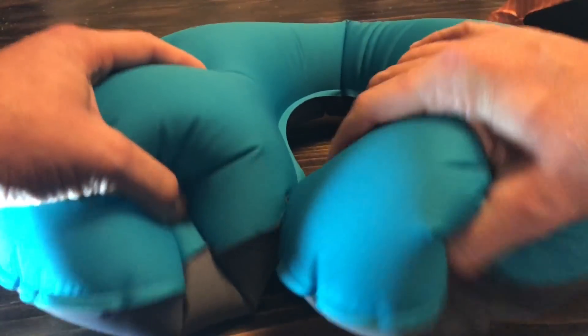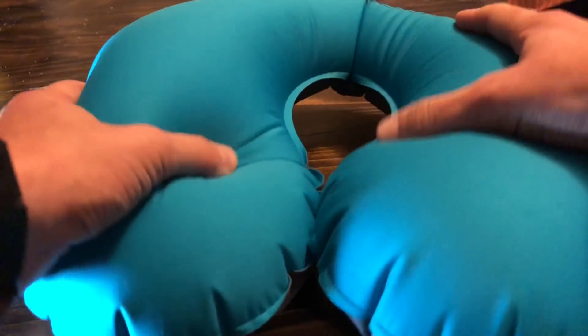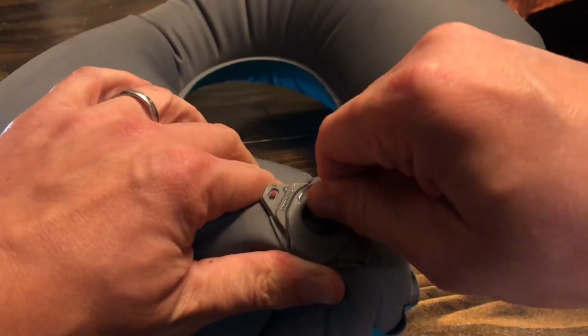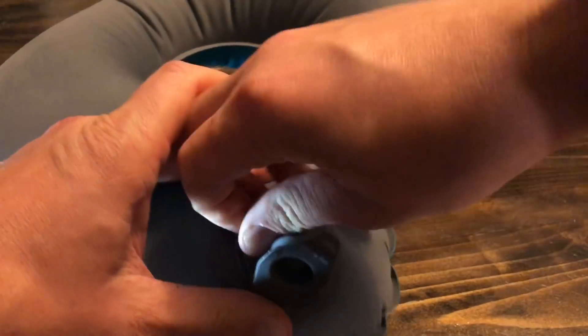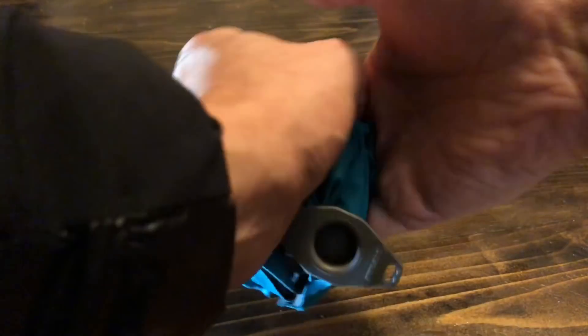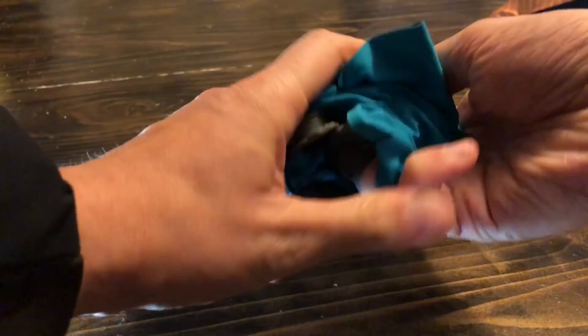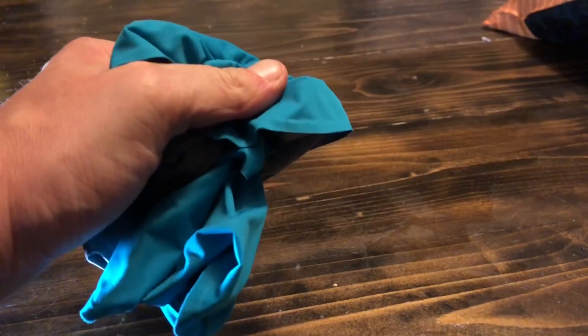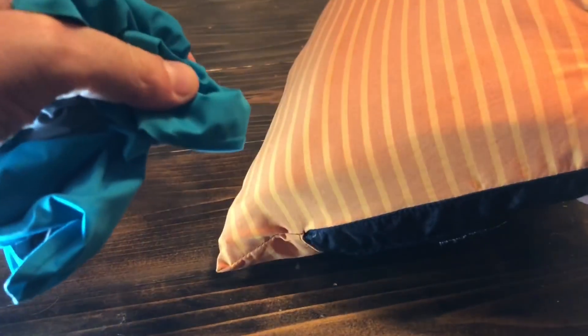This is a stretch fabric, so it's so much more comfortable than your standard travel pillow. It also has a valve inflator so it's not going to lose air, and then you just pop it and this thing packs down just insanely small — almost keychain-sized. They also make a regular pillow in this fabric. They're kind of pricey but worth checking out.